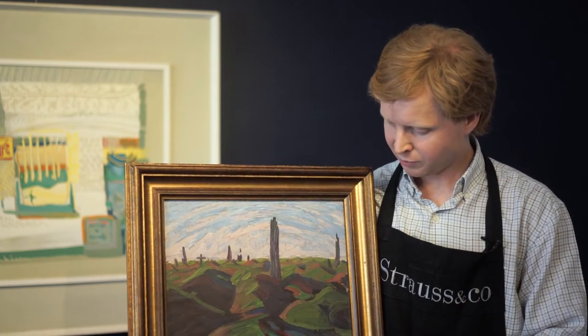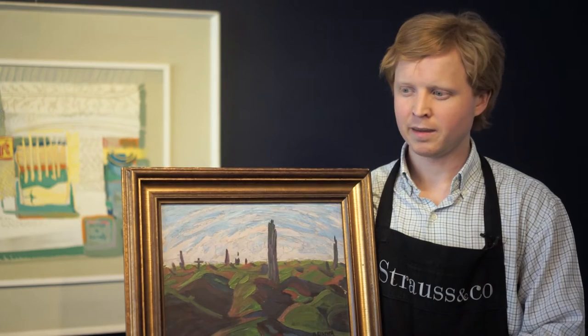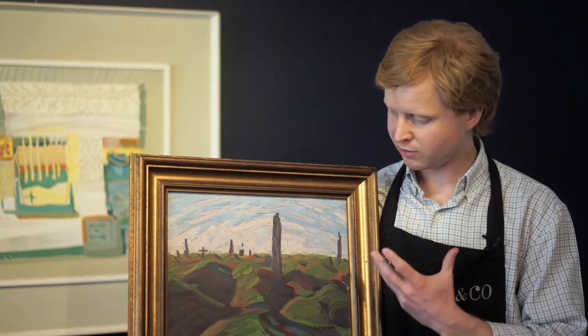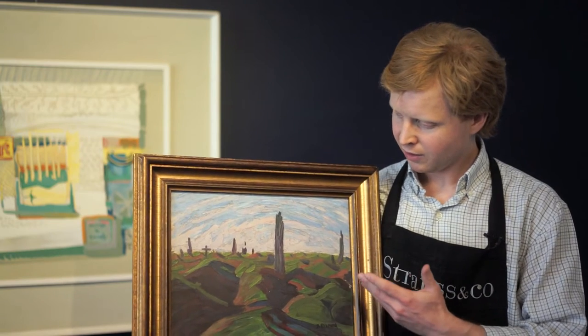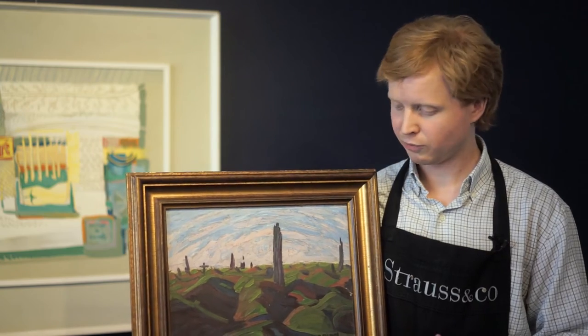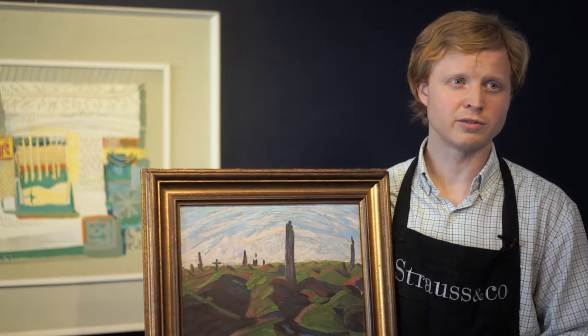Bertha Evrard spent time in England and in France in 1926 with her family. Whilst she was based in Longueval, she was hugely moved by her visits to Delville Wood, where of course so many South Africans fell during the First World War.